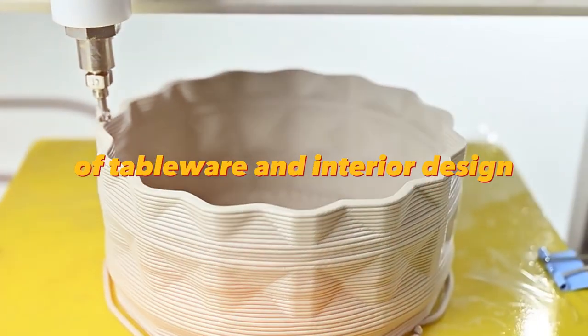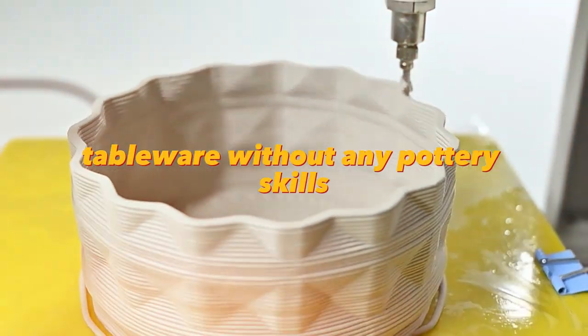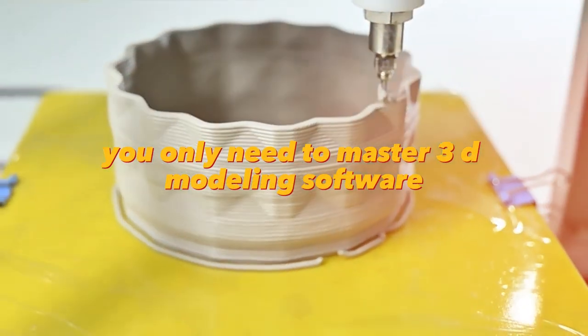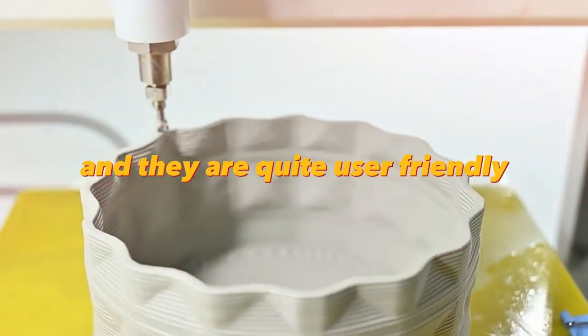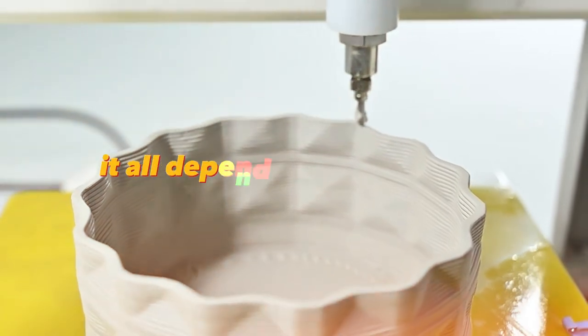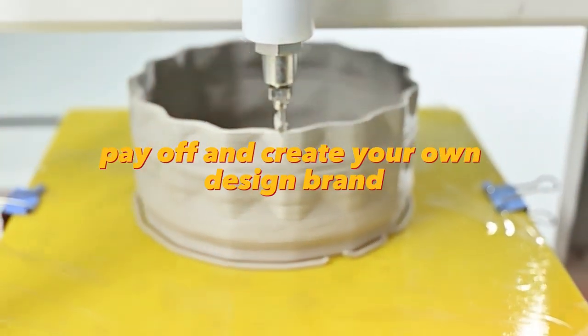The 3D ceramic printing machine is ideal for designers of tableware and interior design. You can create interesting design tableware without any pottery skills — you only need to master 3D modeling software on your computer. There are a lot of such programs and they are quite user-friendly. If you have a lot of creativity, you can quickly pay off and create your own design brand.